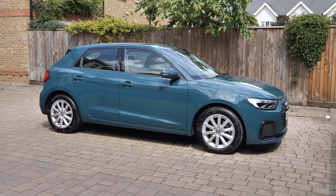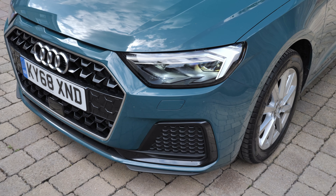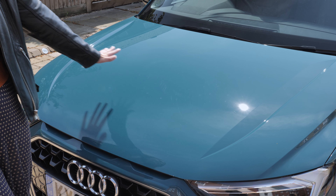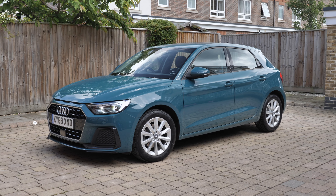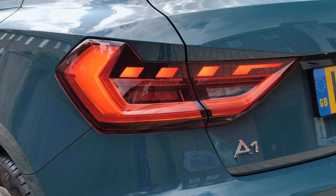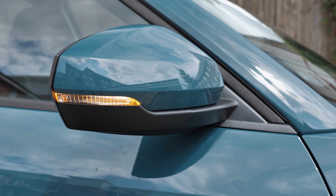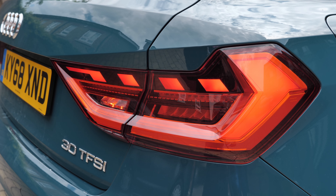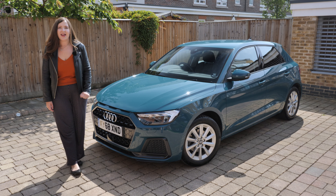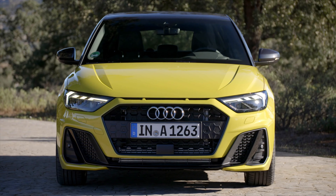This new model is a good-looking thing. The last one looked like a bug but this one is sharper, cleaner, more grrr. I'm a bit obsessed with this paint colour too — Tiamon Green, named after an island in Malaysia. I've been looking at it for six months and I still think it looks ace. It costs £575, but so do all the other colours apart from Shell White. Most of the options are pretty muted, but if you want to go really out there, how about Python Yellow Metallic, which is lurid to say the least.